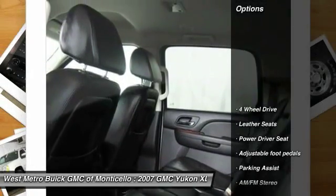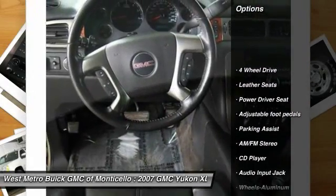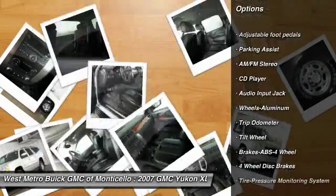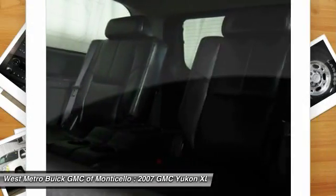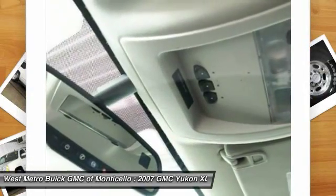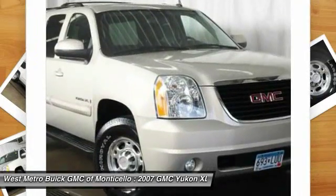Here are some of this vehicle's great options: anti-lock braking system, four-wheel drive, third-row seat, home link, garage door opener, front air conditioning, power steering, cruise control, aluminum wheels, automatic climate control, rear defrost.